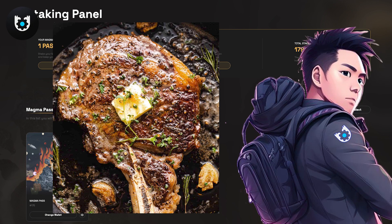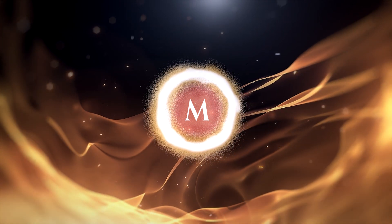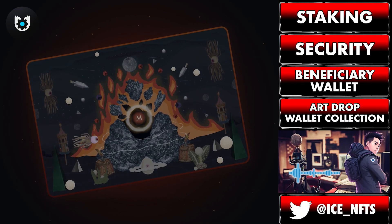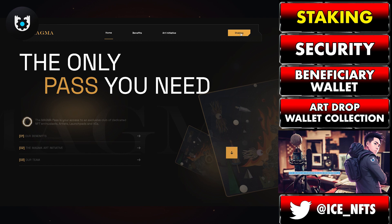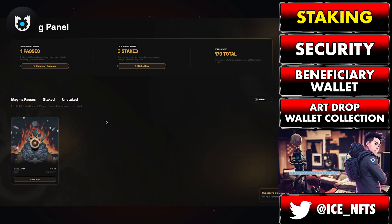But enough of all that because staking is here. As most of you already know — and for those that don't, well, you do now because you saw the thumbnail — staking is now available for all Magma Pass holders. On the Magma website, navigate to staking and then connect your wallet. If it doesn't work, simply refresh the page and try again. Once connected, you'll be able to see the main dash. To stake your pass, scroll down to the bottom and click stake now.